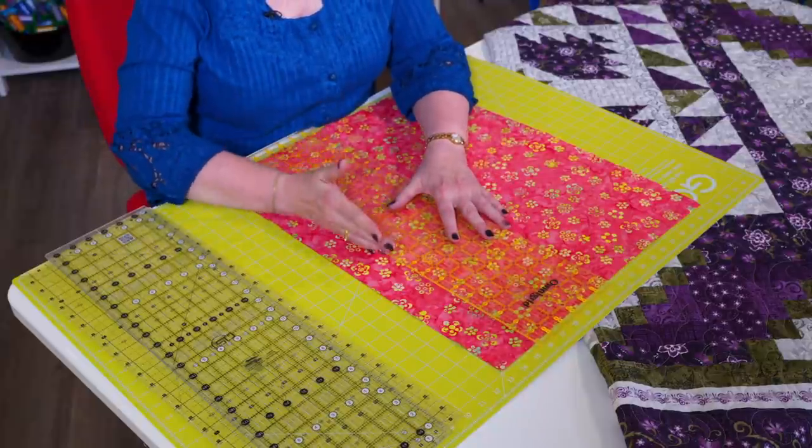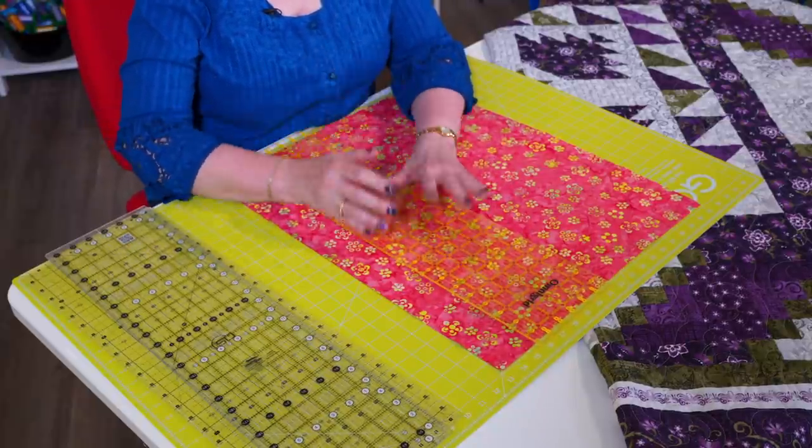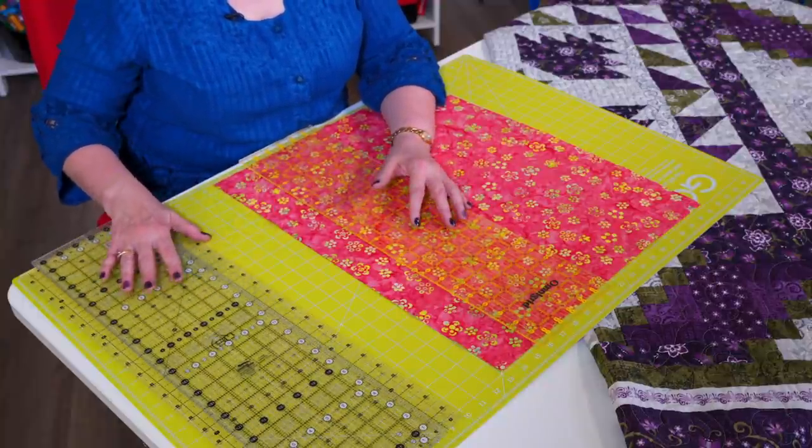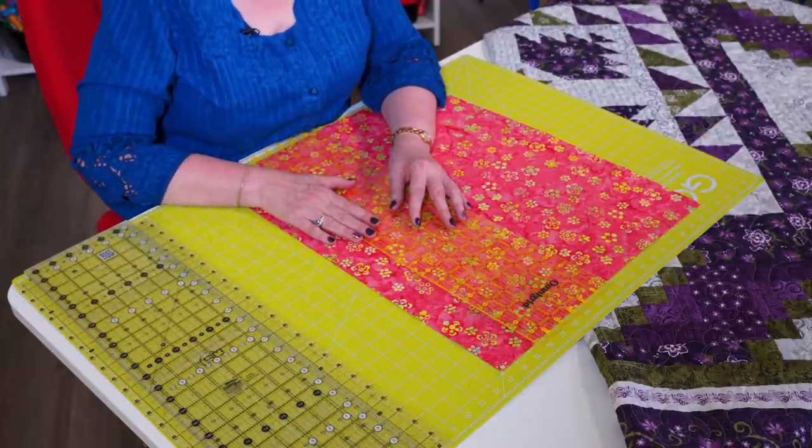We're going to do our good, better, best presentation — rulers. When you're using your rotary cutter and rulers, your cutting accuracy is like one-third of the success of your project. If you think about the quilts you're dreaming about making and count the number of seam intersections from left to right, multiply that by one-sixteenth of an inch — that makes a huge difference from top to bottom. So we're going to talk about accuracy in cutting, and first you want to make sure you have a good ruler.